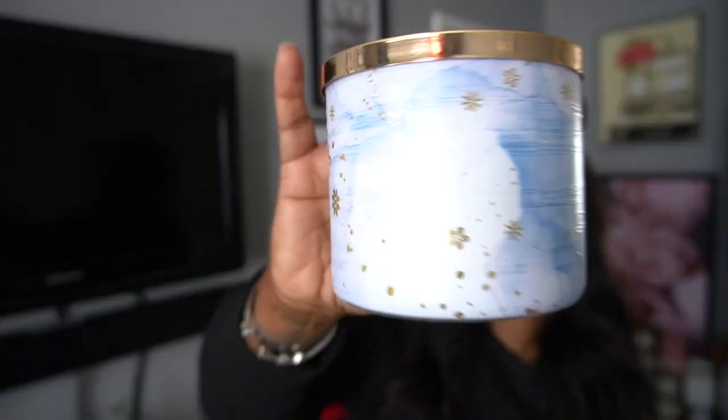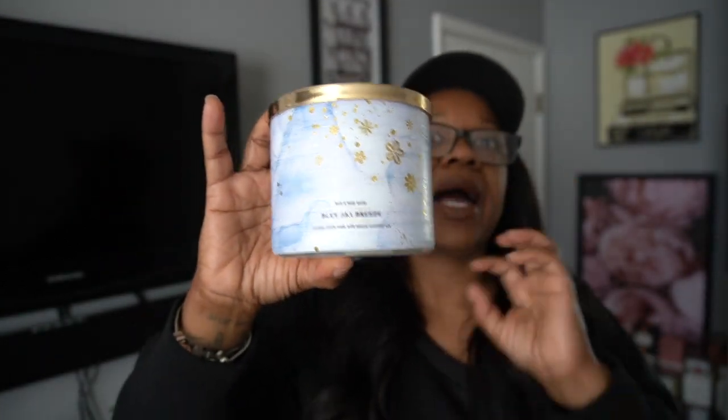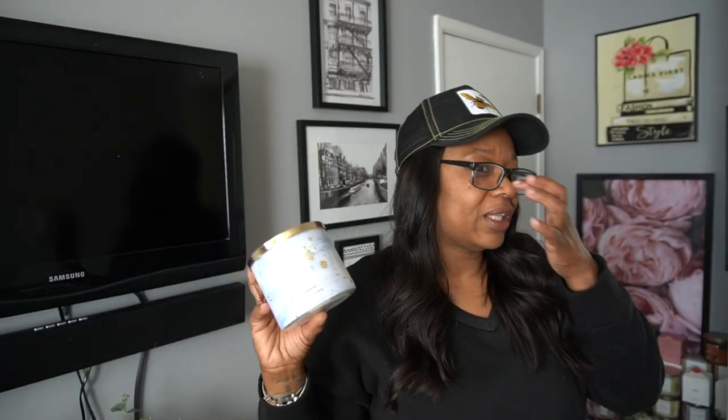First thought: linen sheets. That was my first thought when I smelled this candle. The first thing that popped in my mind was linen sheets. I do have that candle but I have not burned it in a while because I really didn't like that violet part in it. But on cold, that was the first thing I thought about — linen sheets.